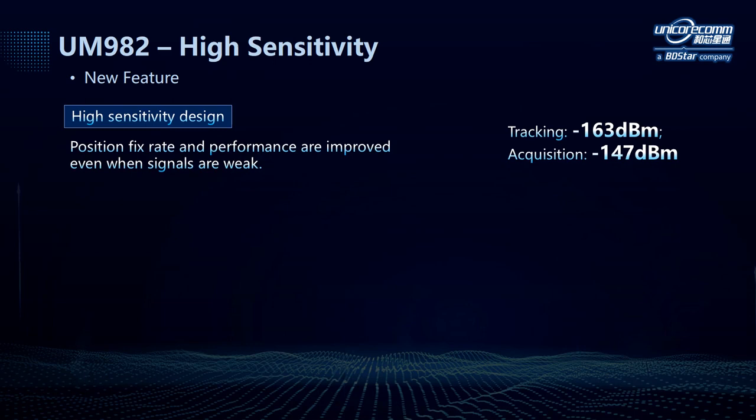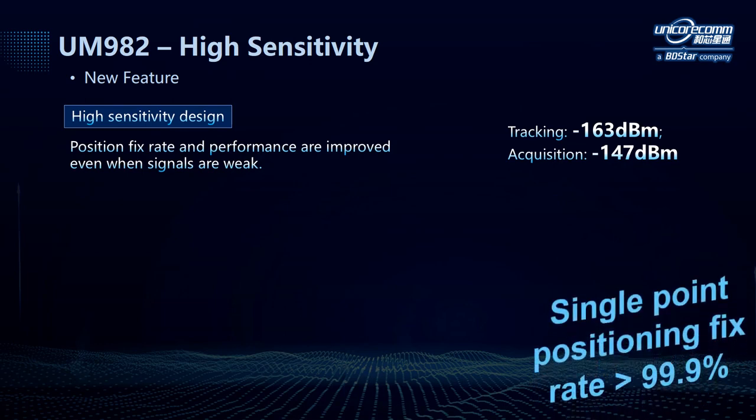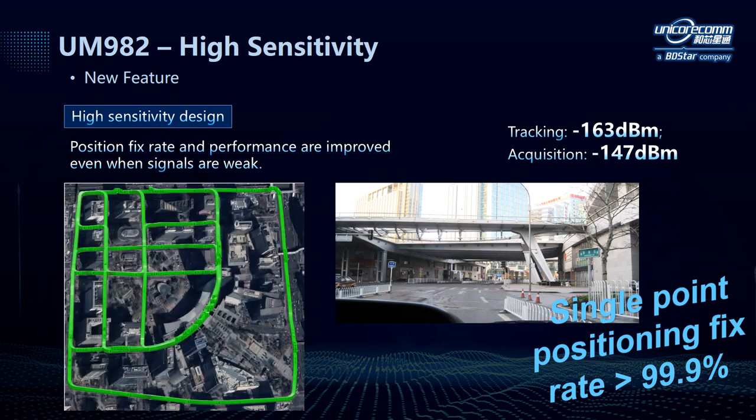Next is the high sensitivity design. This design aims to solve the problem in mass market where the application scenarios are complex and various, and often characterized by weak signals. In such harsh environments, sometimes we can't get a good RTK fixed result, and under that condition, a reliable single point positioning solution is necessary. With Unicor's high sensitivity design, the tracking sensitivity can be improved to -163 dBmW, and the acquisition sensitivity improved to -147 dBmW. The single point positioning fixed rate maintains more than 99.9% even in the most challenging environments, as shown in the picture where high-rise buildings and overpasses continuously block GNSS signals.